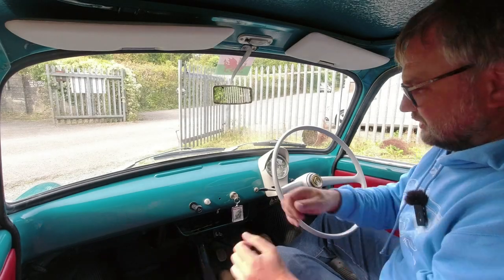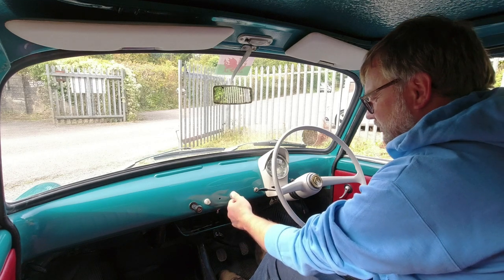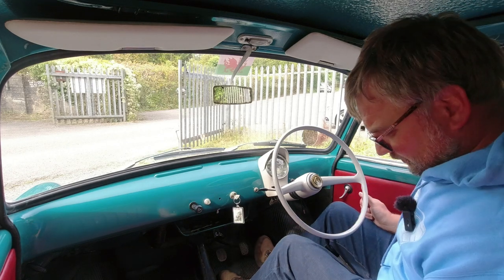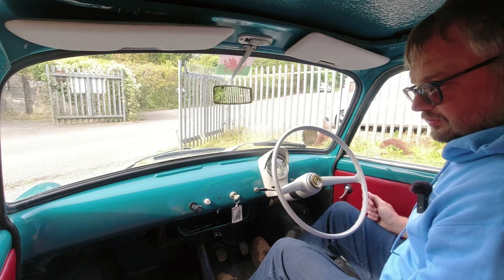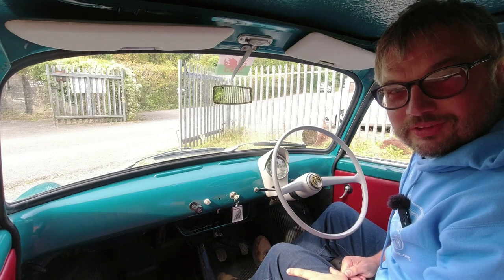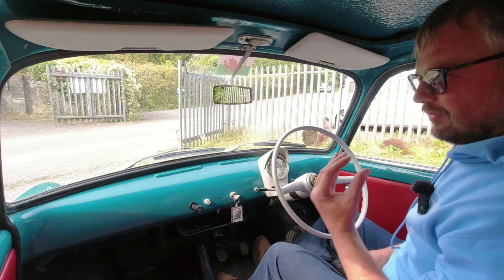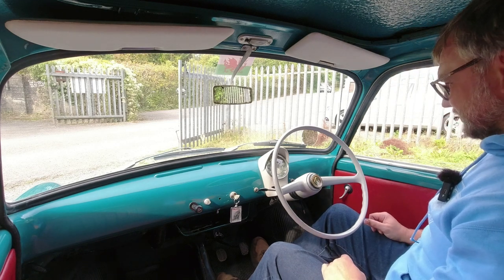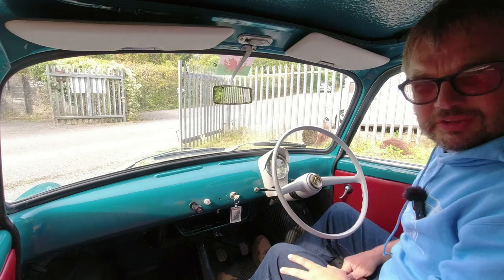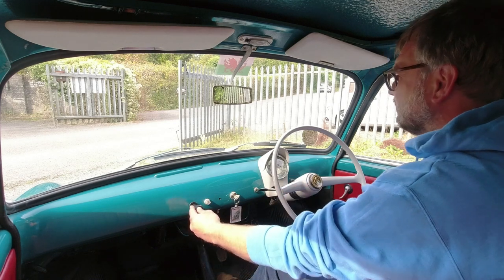There are no seat belts, so nothing to strap in for. We just turn the ignition on and pull this little handle down, and the little twin-cylinder engine fires very noisily into life. It's a very Italian sort of noise, to be honest — reminds me of Piaggios and Vespas.